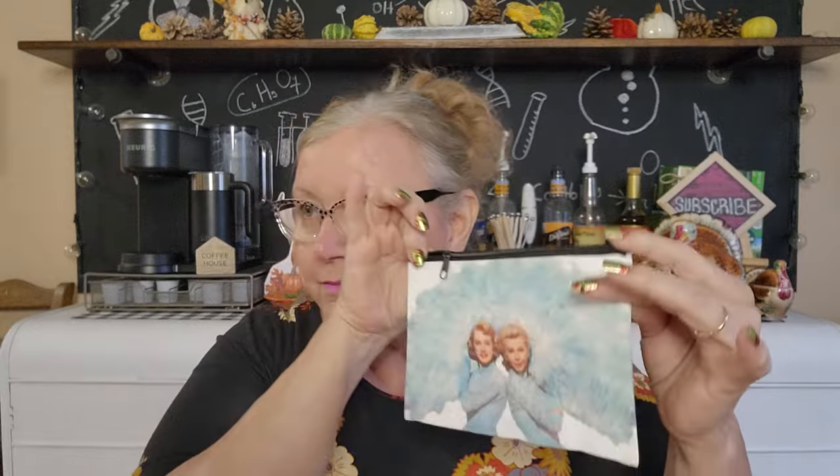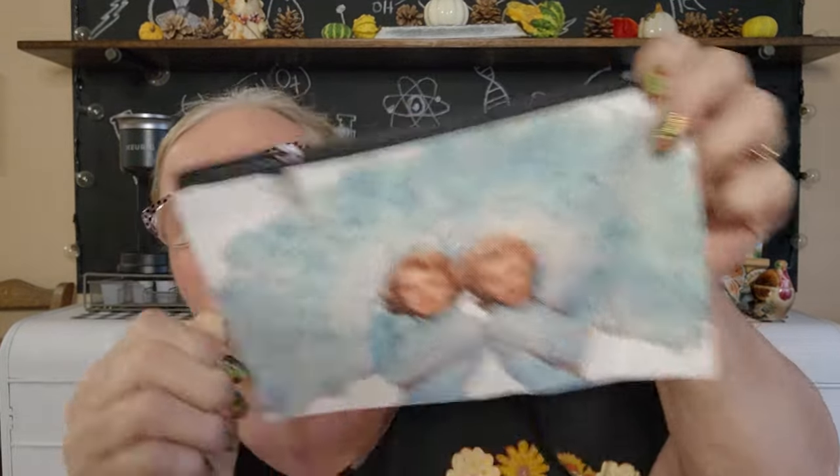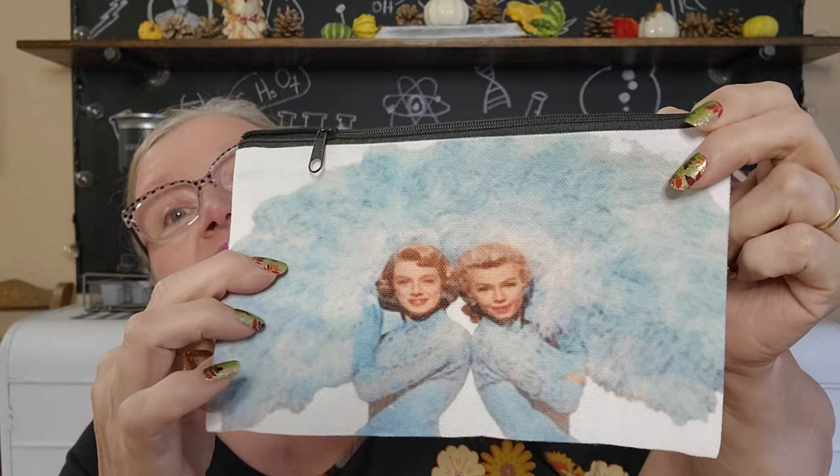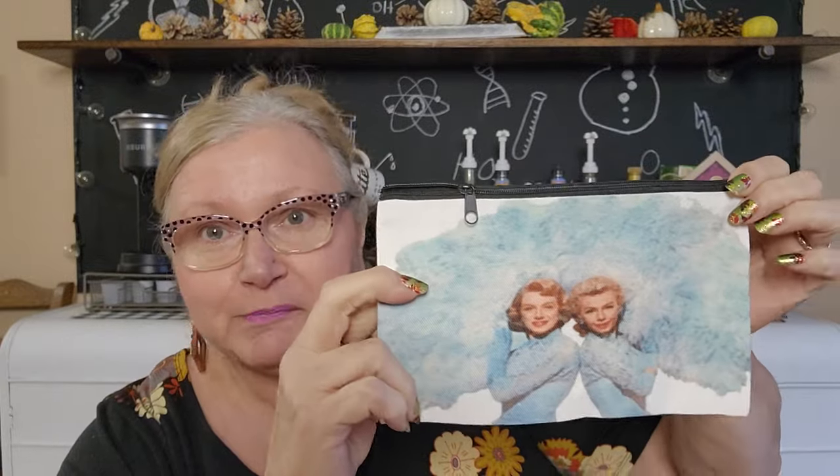I got these little makeup-type bags and they're $2.69. This one has the two gals from White Christmas — Rosemary Clooney and Vera-Ellen — where they sing the song 'Sisters, Sisters.' My sister and I kind of have a little thing with that because we're sisters and we love the movie. So I got one for each of us. Those were $2.69 — not too bad. I love that song.